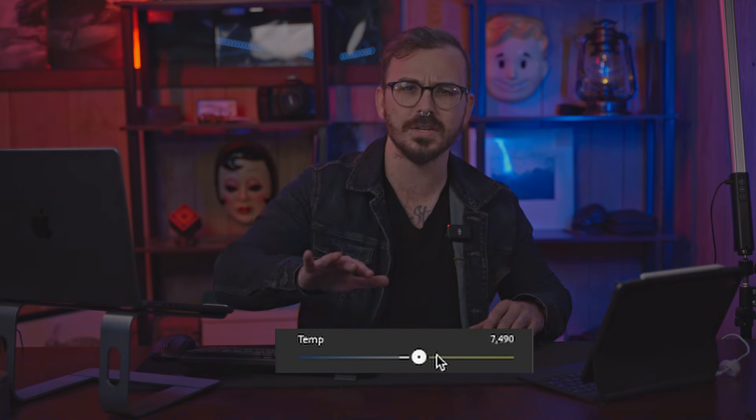Have you ever taken a photo and noticed that it was a little too blue or a little too orange, or just not true to life? Well, that's where white balance comes into play. In simple terms, white balance refers to the adjustment of colors in your photos so that white is represented as white, regardless of the conditions that you're shooting in.